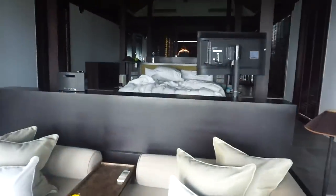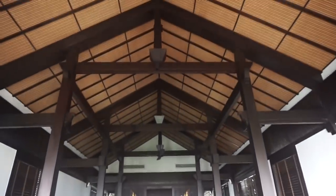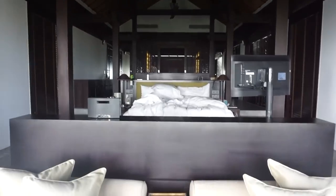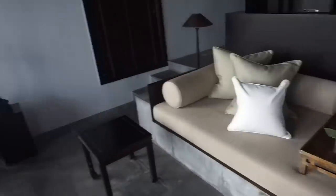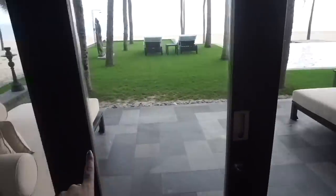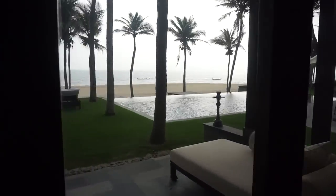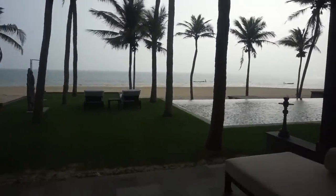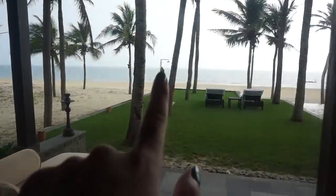Sorry the bed's not made yet — we just got up and we're heading for breakfast now. There's a nice little seating area; it's actually really spacious. You can open these doors up and there's more seating area outside. The sun's not quite out yet, still hiding behind the clouds, but it should be out at noon. There's the private pool, the beach, and then the ocean. There's also a little shower there as well.